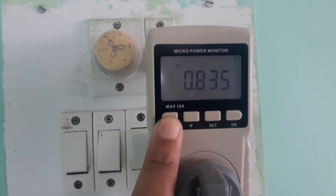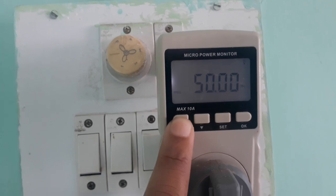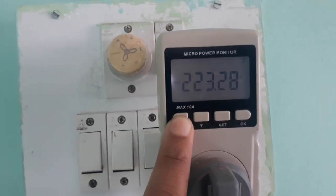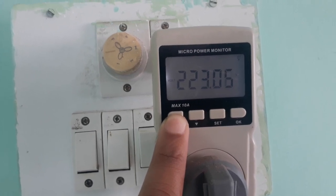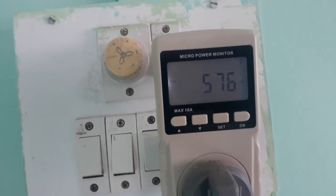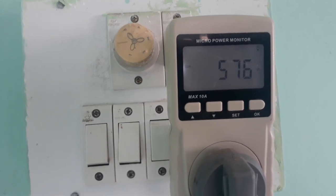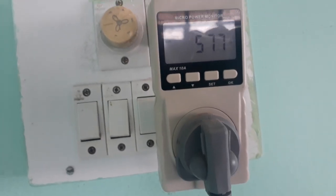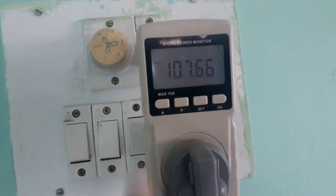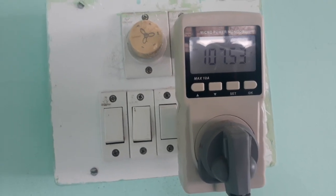Now the power factor has changed to 0.834. This is the frequency and the AC voltage is 223 volts. The current consumed is 576 milliamperes. So this single door refrigerator consumes near about 100 watts of power.